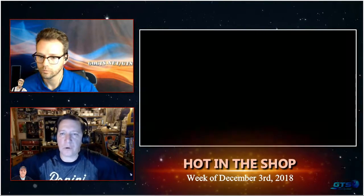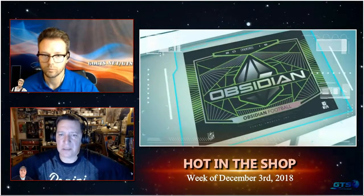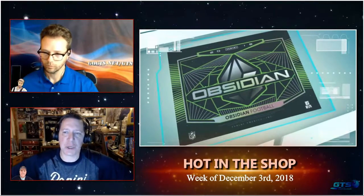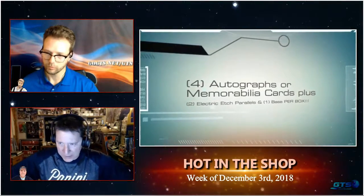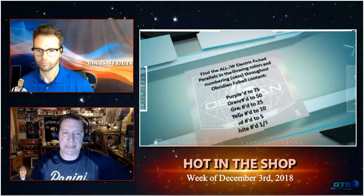Tracy Hackler alluded to this next product during our conversation with him earlier in the program. A new brand called Obsidian features Optichrome technology with a darker feel. Obsidian will deliver four autographed or memorabilia cards, plus two base electric etch parallels or inserts, and one base card — all numbered to 100 or less in every box. This takes Optichrome technology to the next level with electric etch parallels, which are an eruption of sharp, edgy, and contemporary designs.